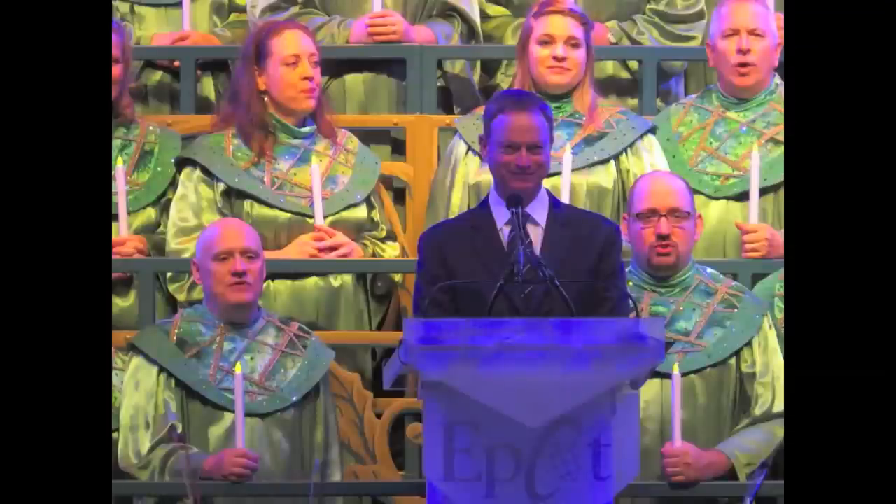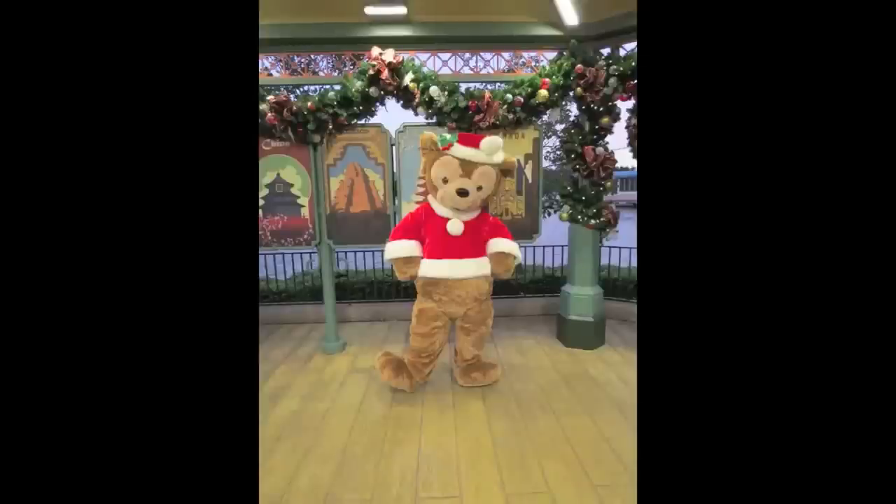The show debuted on Friday, November 29th, with guest narrator Gary Sinise, who announced during the show that this was his 10th year performing as a Candlelight narrator. And on the other side of World Showcase, Duffy the Disney Bear started greeting guests in his holiday attire — an outfit Duffy has been wearing for the past three years.